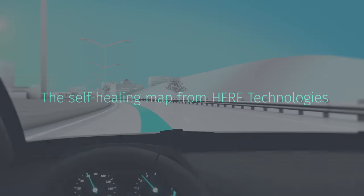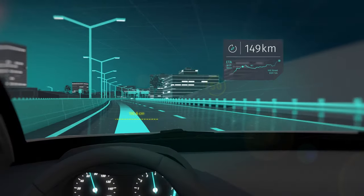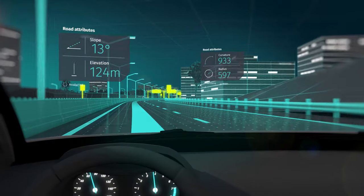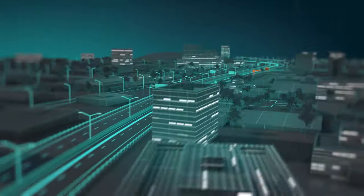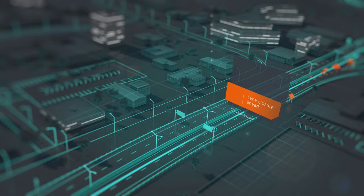HERE HD LiveMap is paving the way to autonomous driving with its self-healing map maintenance technology. To heal itself, the map crowdsources vehicle sensor data about real-life changes to the world and translates them into the map in near real time.